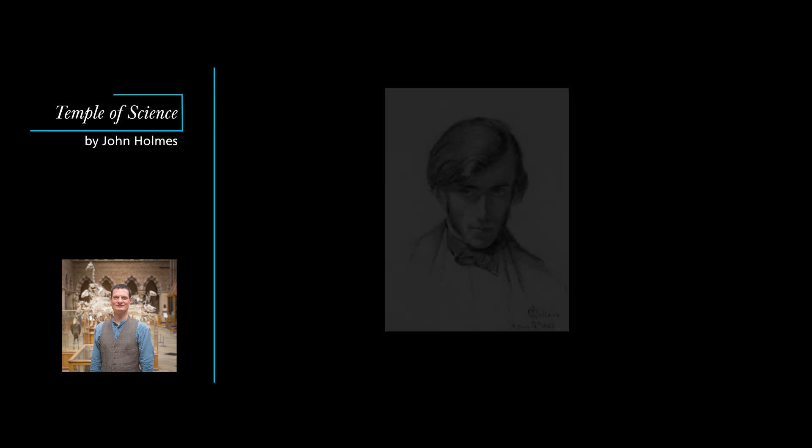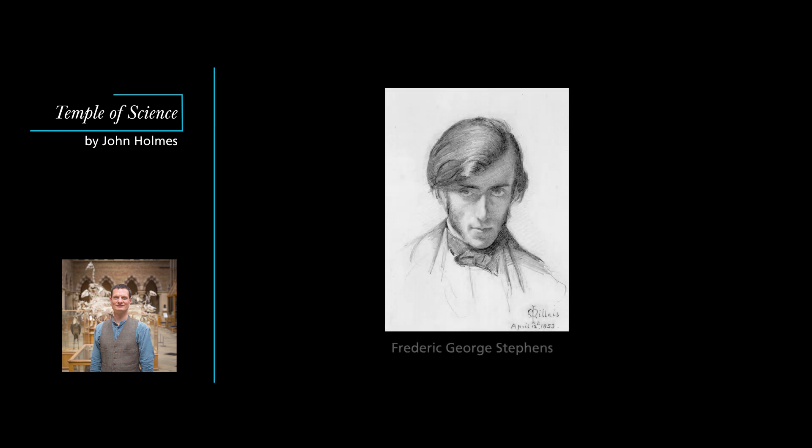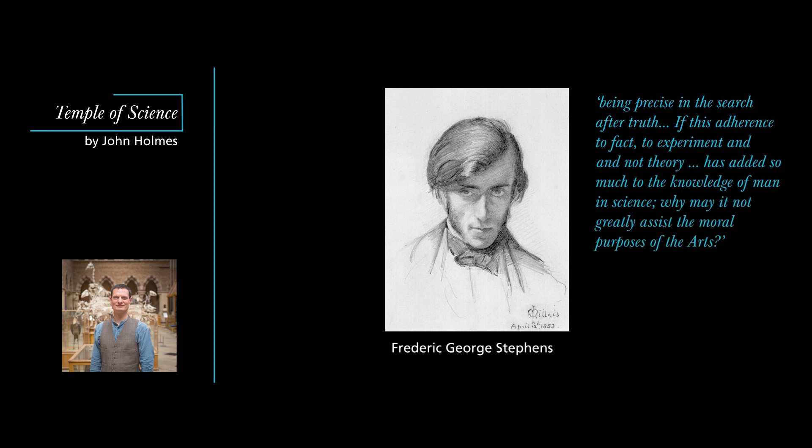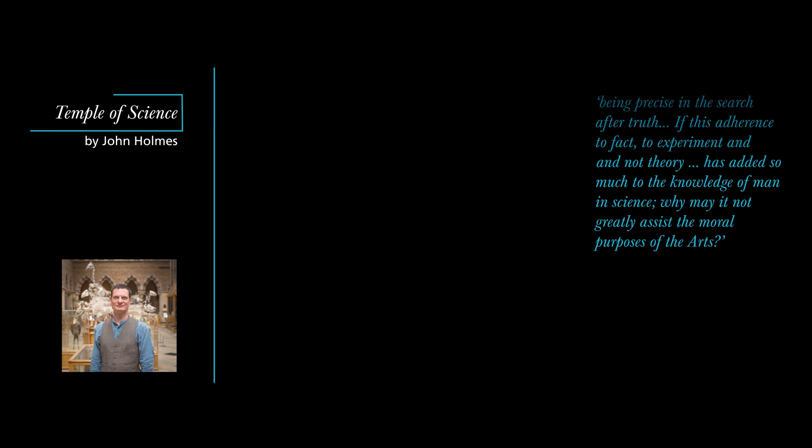Another member of the Pre-Raphaelite Brotherhood, Frederick George Stevens, praised science for being precise in the search after truth. If, he asked, this adherence to fact, to experiment and not theory, has added so much to the knowledge of man in science, why may it not greatly assist the moral purposes of the arts? So the Pre-Raphaelites modelled their art on science, and the Oxford scientists, led by Ackland, repaid the compliment, adopting Pre-Raphaelitism as their model for how art could reveal the science of the natural world.